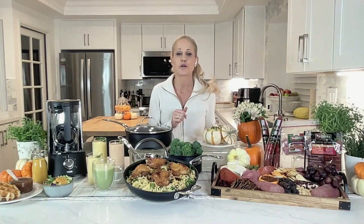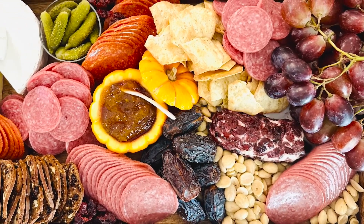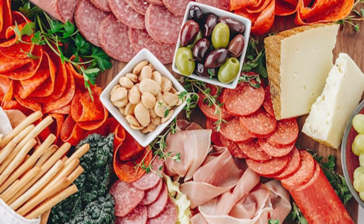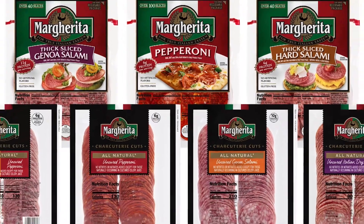And for a fabulous host gift, why not create a charcuterie board with delicious pairings and then leave the board? You want to start with a flavorful base. I'm using Margarita's new line of salami and pepperoni. I add layers of cheese and nuts and fresh fruit. Margarita's new all-natural uncured dry sausage line has four options.